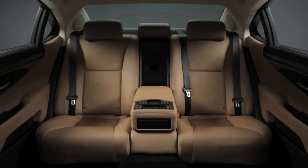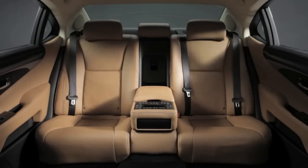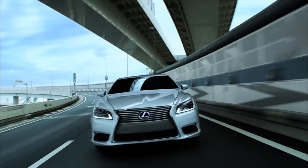However, with only thirsty petrol models on offer, it may still only be suitable for high-end corporate chauffeurs.